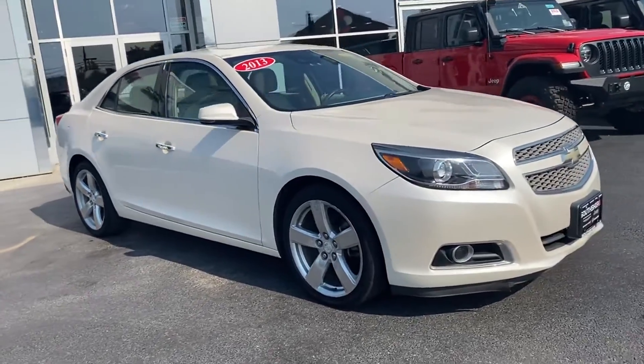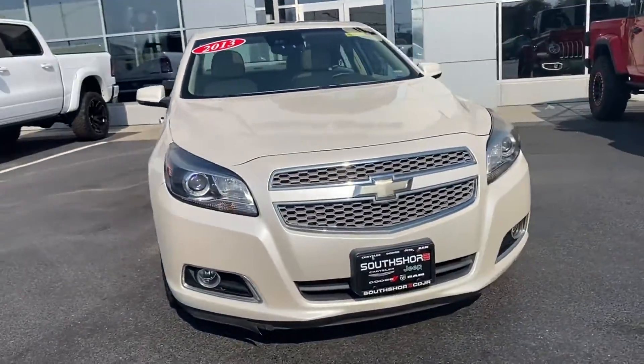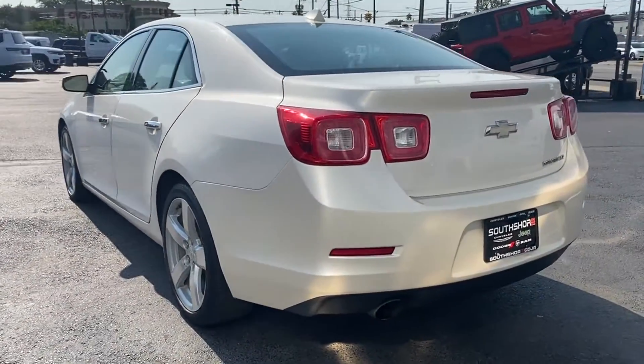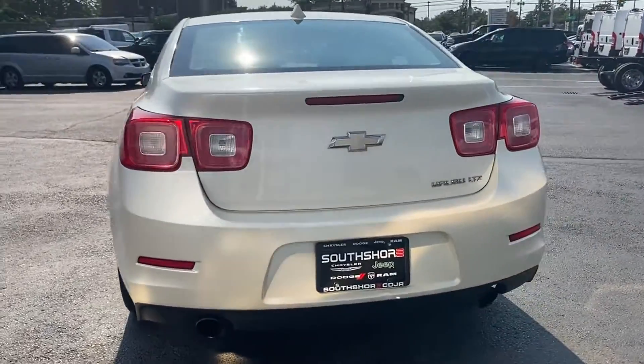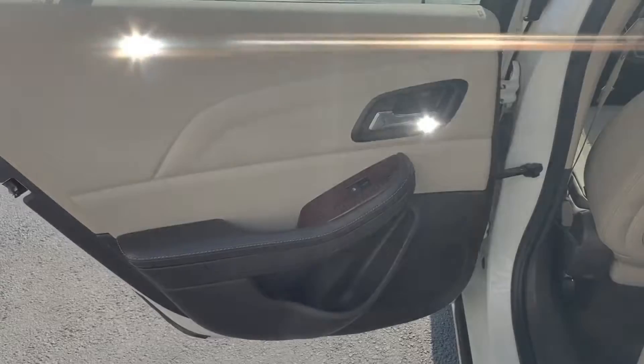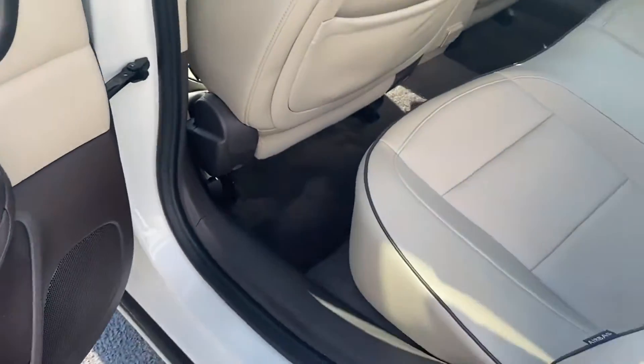2013 Chevrolet Malibu with less than 24,000 miles on the odometer. This sedan combines safety and comfort with style and performance. You'll look forward to your commute every day with features such as side view mirrors with turn signals and satellite radio.